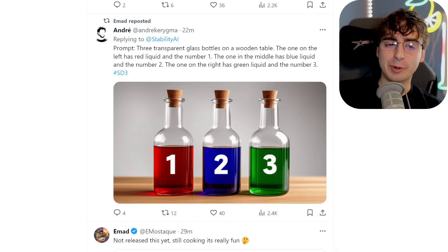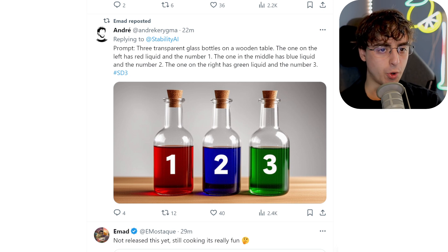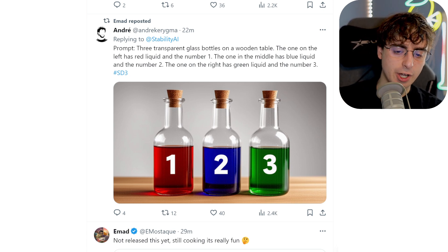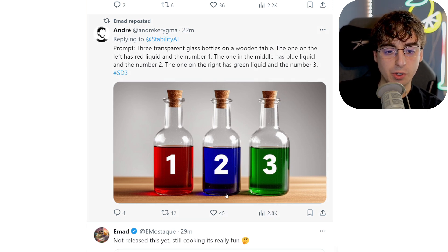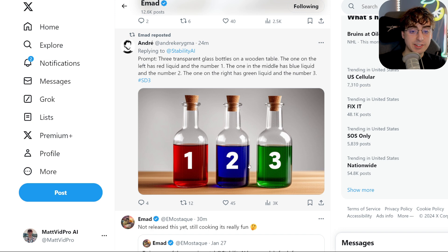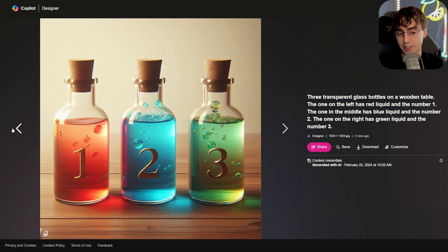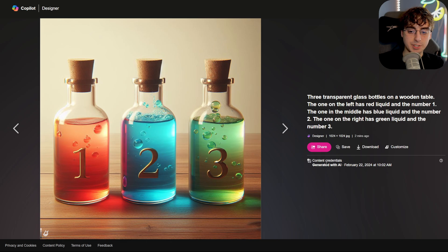And it just gets even more impressive. Check this one out: three transparent glass bottles on a wooden table. The one on the left has red liquid and is labeled number one. The one in the middle has blue liquid and is labeled number two. The one on the right has green liquid and is labeled number three. And we absolutely get that, and it's pretty realistic. It understands left, right, and center — there's a lot going on that it has to get correct. DALL-E 3 admittedly can do this as well, so they're at least on the same level for this specific prompt.